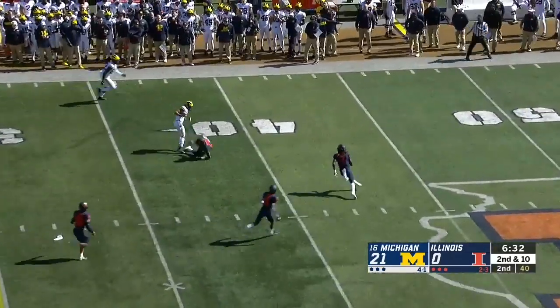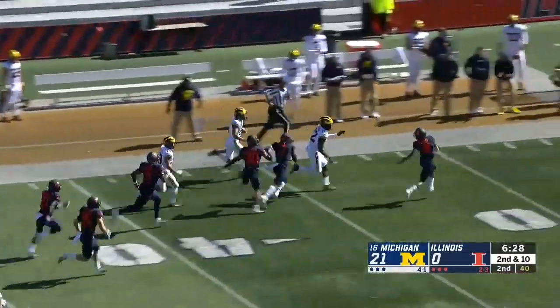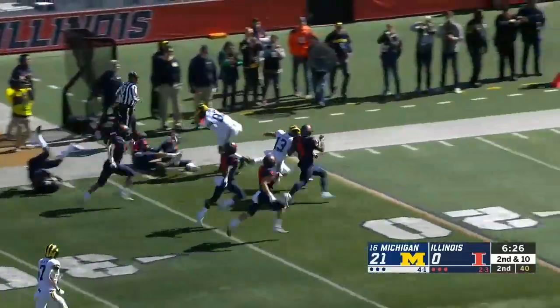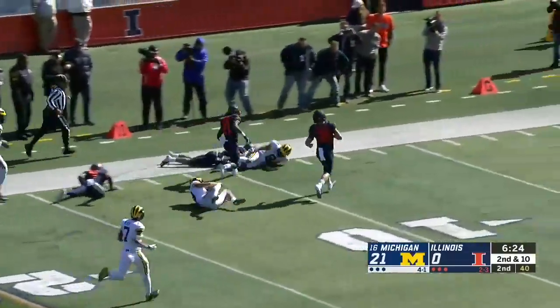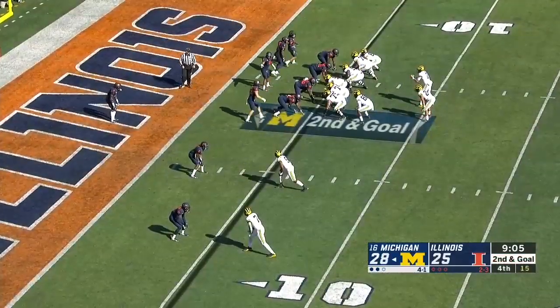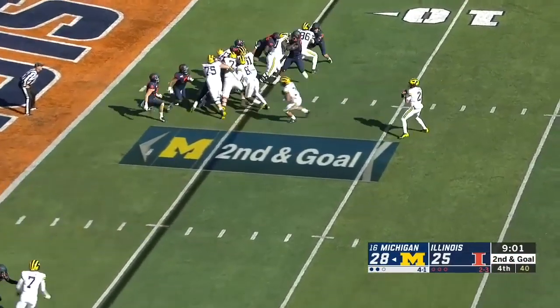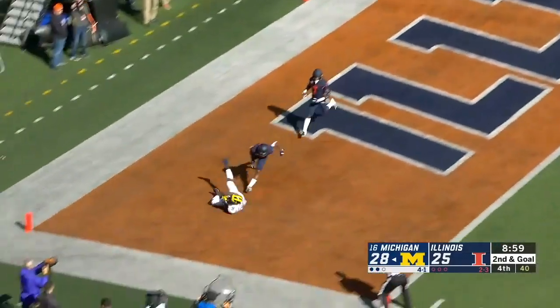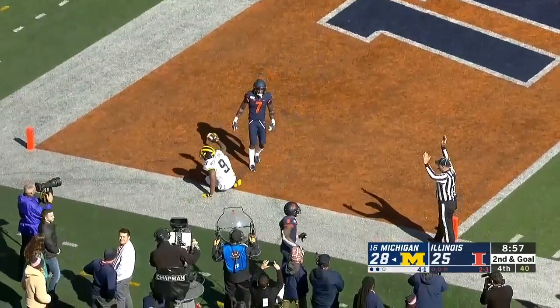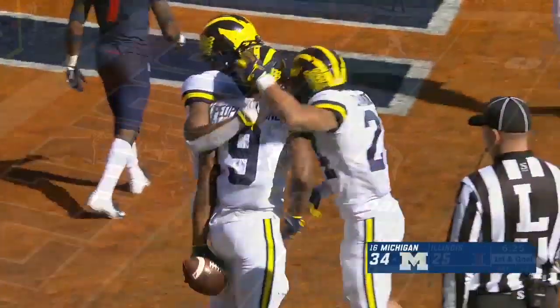Patterson — oh my — wide open is Bell in Illinois territory, the race is on. Bell inside the 30, keeps his balance, and finally run down inside the 10. Patterson going to throw to the end zone — touchdown. It's Donovan Peoples-Jones with the diving catch.